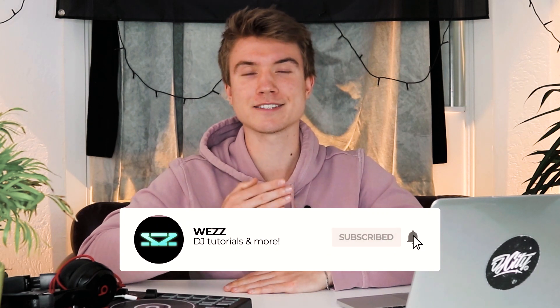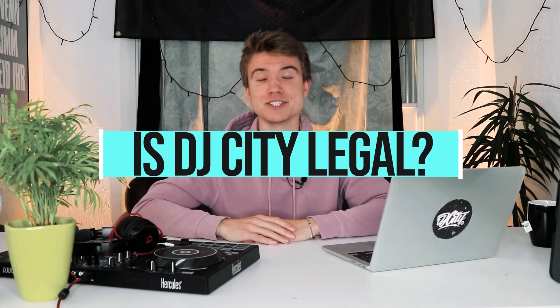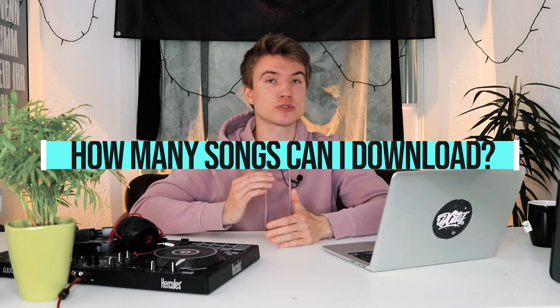You will certainly have some questions about this record pool, so let me answer the most important ones. Is DJ City legal? Yes, DJ City is legal. DJ City works directly with artists and record labels, and is PRS and GEMA compliant, meaning it is licensed to offer music for promotional purposes. How much does DJ City cost? DJ City charges $90 per three months, or 75 euros for German customers. You can cancel your subscription by sending an email to DJ City support. How many songs can I download? As long as you are subscribed and have paid, you can download as many songs as you want — there is no limit. The only restriction is that you can only download each version of a song three times.